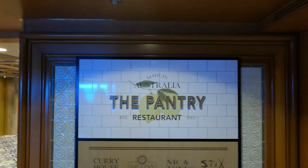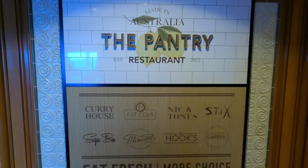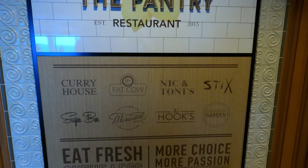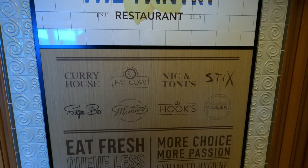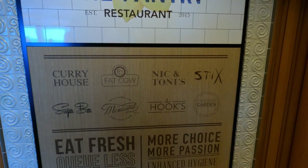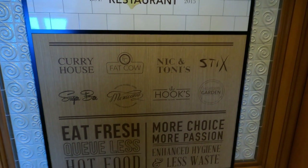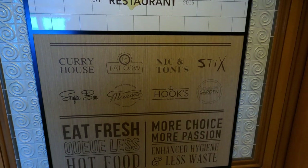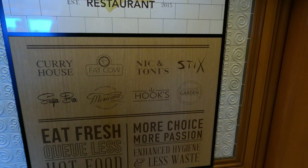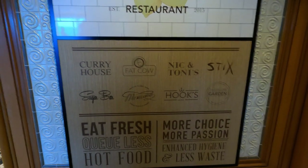This is the pantry, and in the pantry this is the buffet area where there are a number of stations serving different foods. As you can see here there's the curry house, the fat cow which is a barbecue type roast station, Nick and Tony's Italian, a Chinese station, the sugar bar which is desserts, Mexican, fish and chips, and McGregor's garden which is the salad bar. So there's plenty of variety.